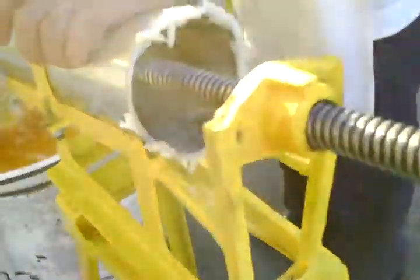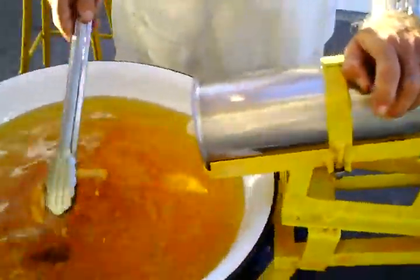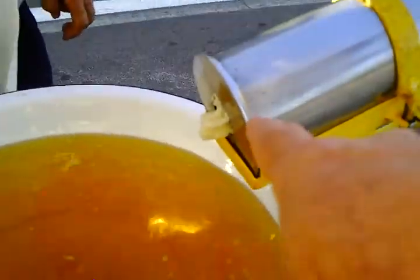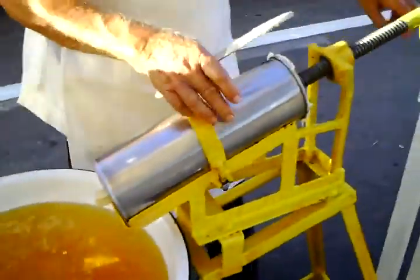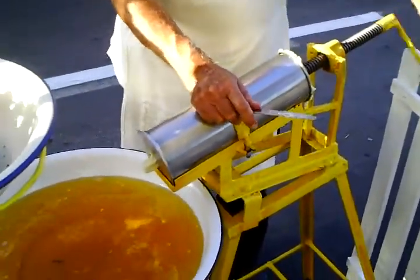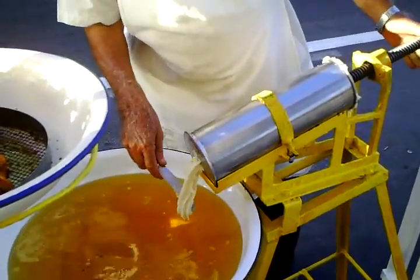he squeezes out the pastry. He squeezes it out the end, extrudes it — it's an extruder. And you can see right at the end there how he has a little piece. Watch, he's going to do it. See? And then he just cuts it a little bit.